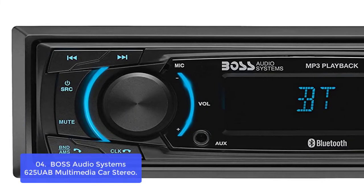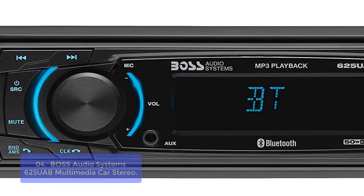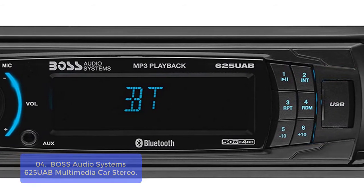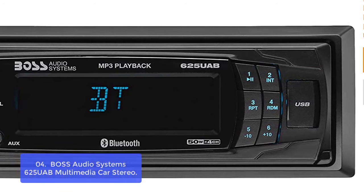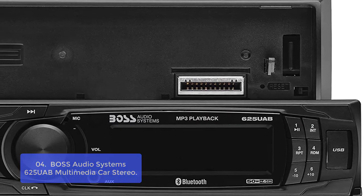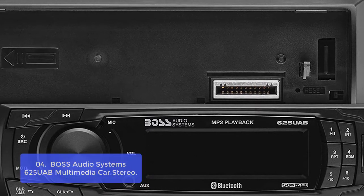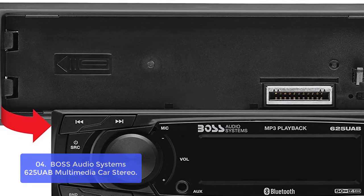List number 4: Boss Audio Systems 625 UAB Multimedia Car Stereo. The 625 UAB Car Stereo is part of Boss Audio Systems, where you can find a full line of premium car audio systems. The 625 UAB features an AM/FM radio and an auxiliary input so that you can plug in your phone or MP3 player to listen to your favorite tracks while driving.